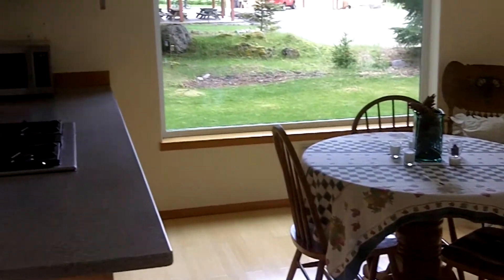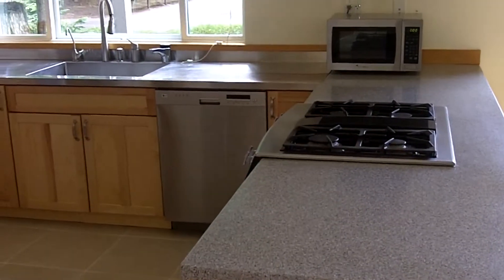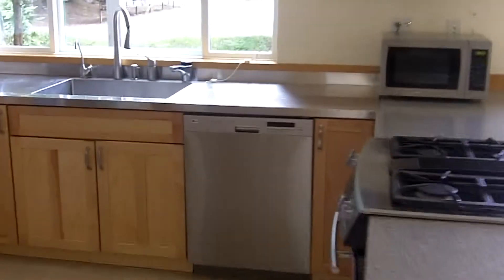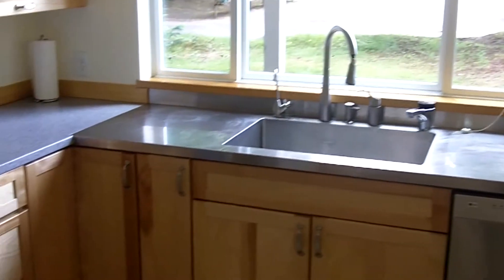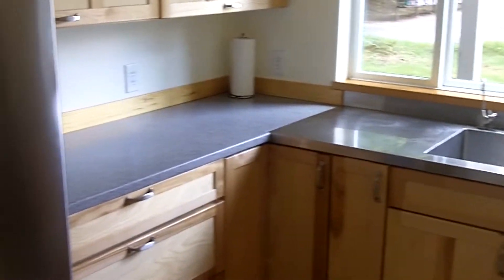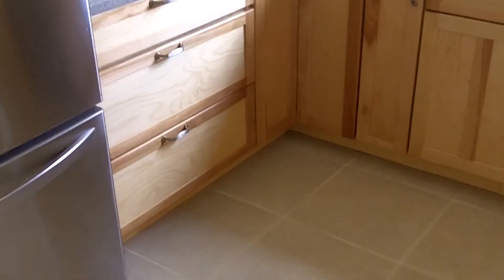Dining. And a spectacular kitchen with solid surface countertops, stainless around the kitchen sink, and top drawer cabinetry with heated porcelain tile floors. Appliances are included.